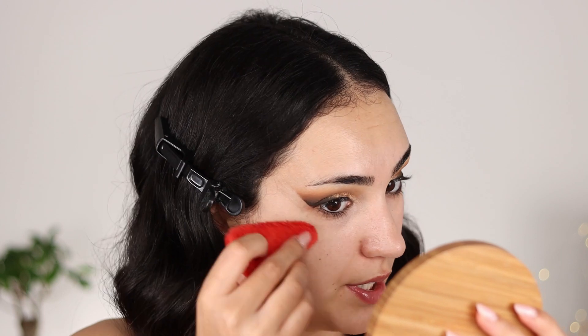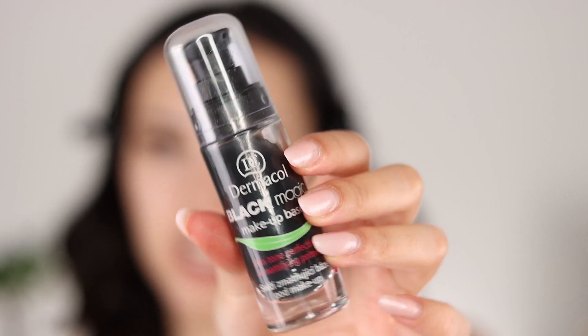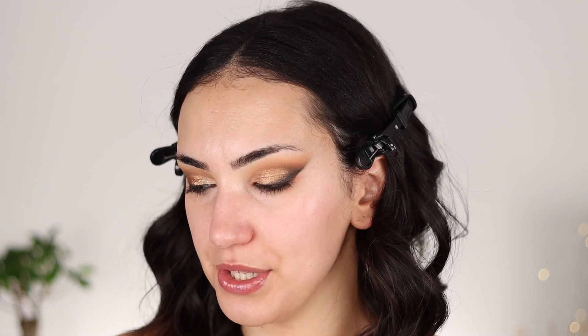I barely have any fallout on my skin — just getting rid of whatever is here, which is pretty much nothing. And now moving on to complexion. Since this has to last all night, I am going in with a mattifying primer. This is the Dermacol Black Magic Makeup Base — it is kind of a deep gray shade but it turns clear, and I think that this truly mattifies the skin. It really helps control the excessive oil. My skin hasn't been super oily, but my T-zone is always the same. Once it dries, you will see how the skin just looks super mattified.